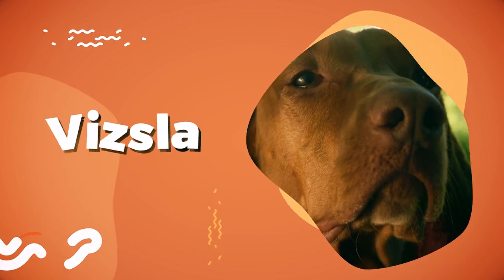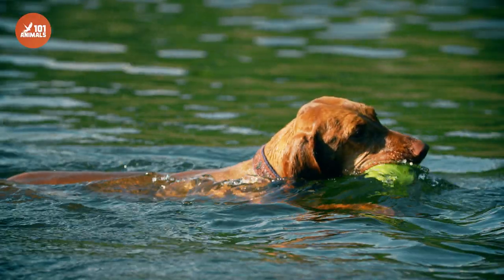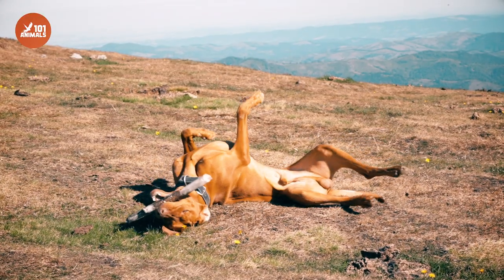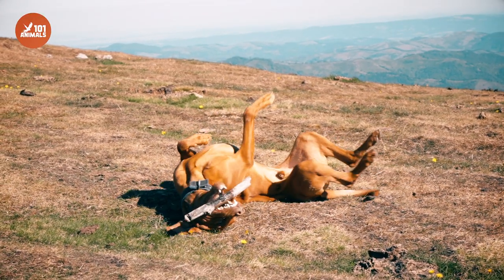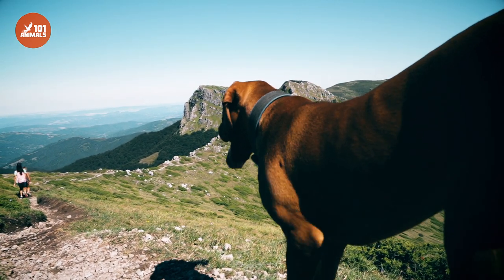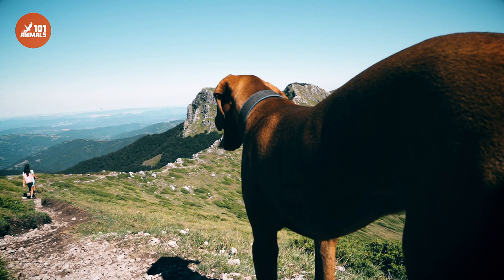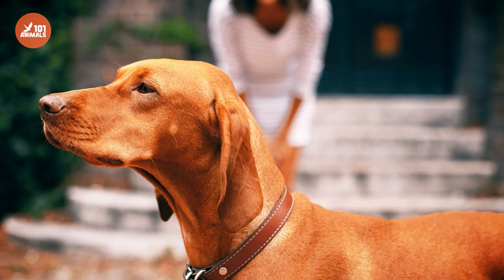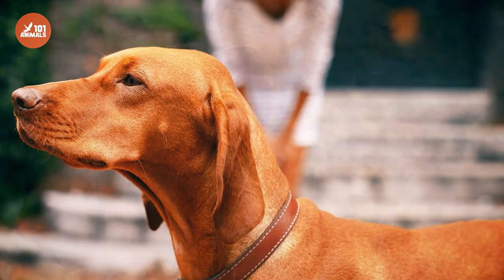The Vizsla is a stunning breed that has captivated the hearts of dog lovers for decades. Originally from Hungary, these elegant dogs were bred for hunting, and their agility, speed, and endurance make them ideal companions for outdoor enthusiasts. In this video, we'll take a closer look at the Vizsla, exploring their history, personality, and care requirements.